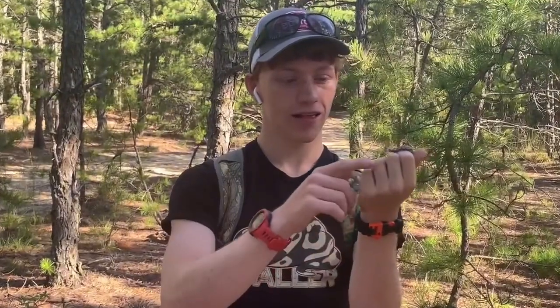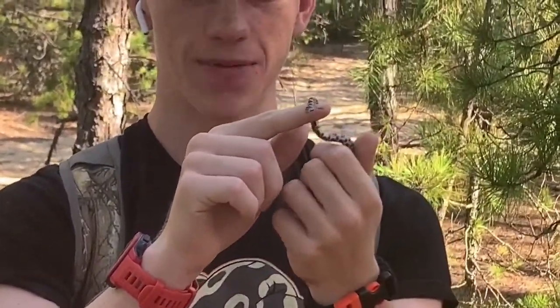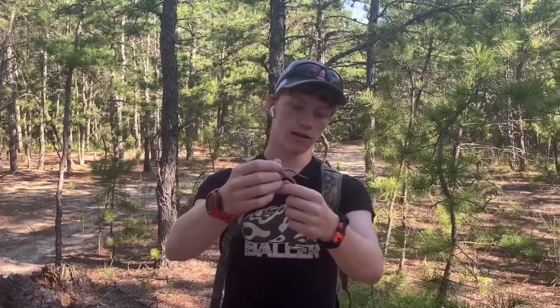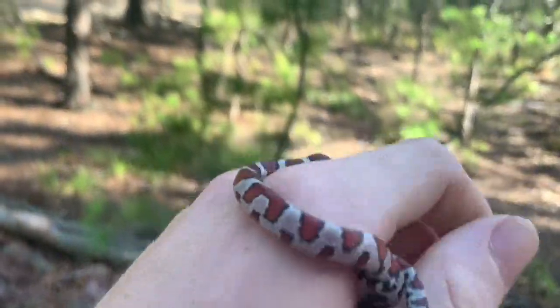Here's a pretty rare find - this is actually a baby milk snake. This is actually my lifer milk snake, and this guy's very cool, he's very tiny, probably last year's born though because he's not as white as many. I actually found him underneath this log here just hanging out.